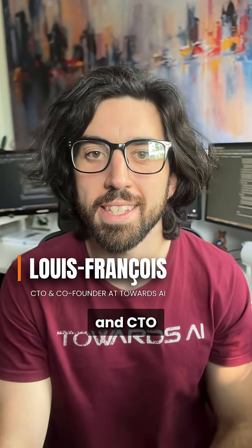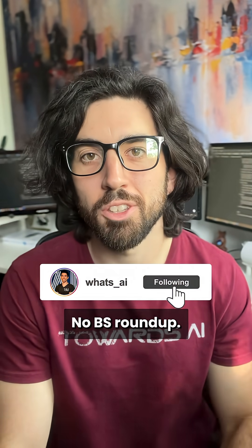I'm Louis-François, co-founder and CTO of Towards the Eye. Follow me for tomorrow's No BS Roundup.